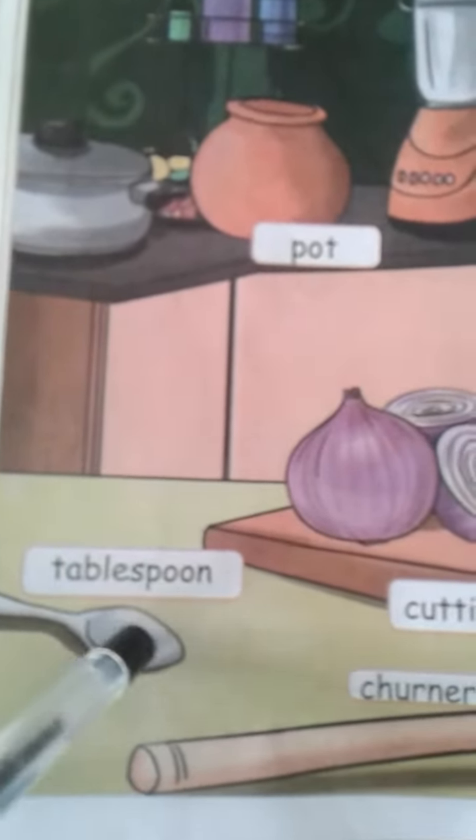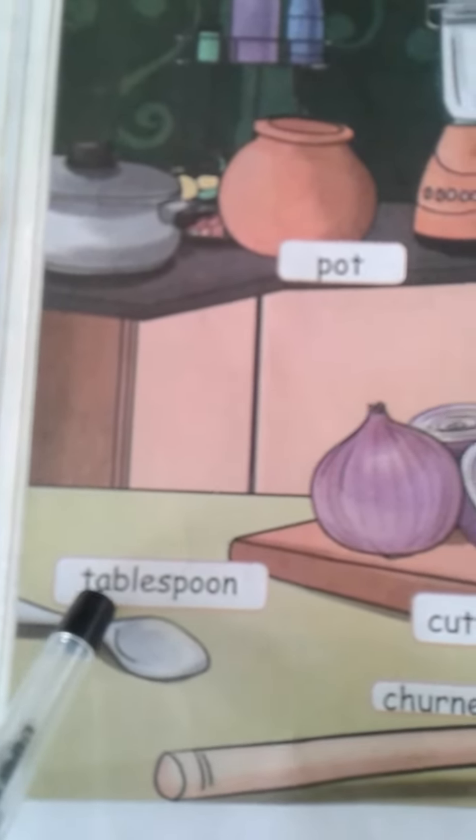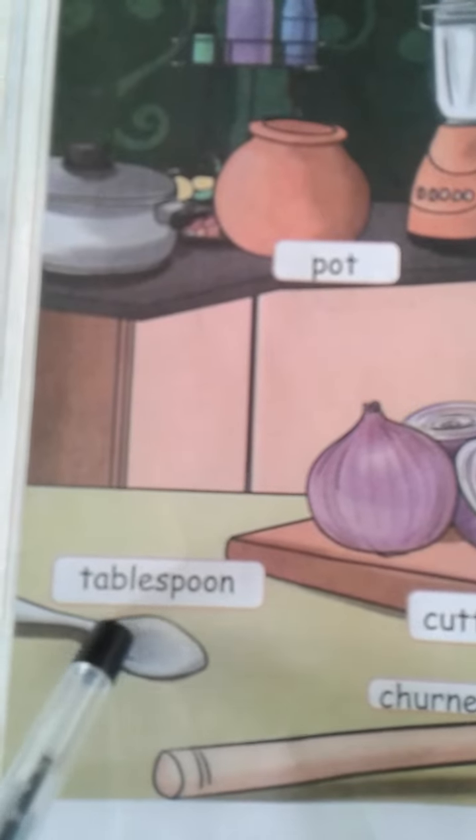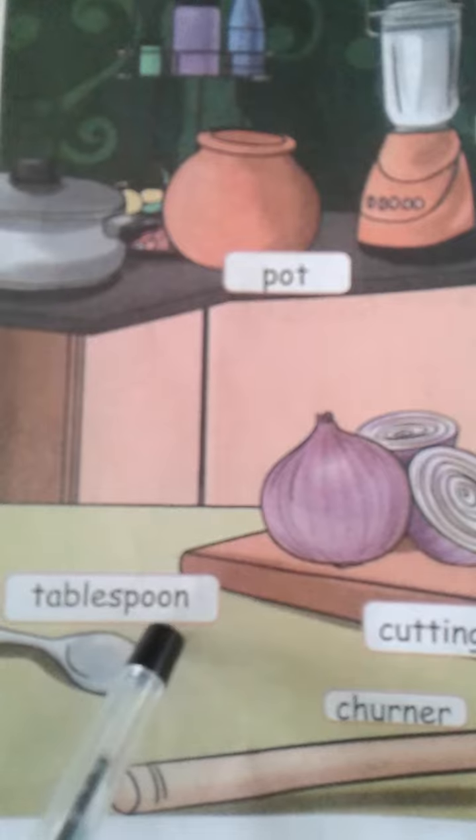Everyone, watch this picture. Every home has a stove. Very good. Next one, what is this? Tablespoon. What is the spelling of table? T-A-B-L-E, table. Spoon — S-P-O-O-N, spoon.